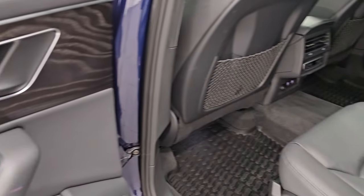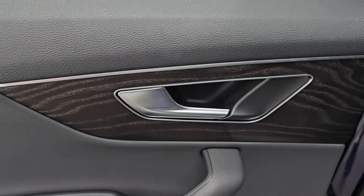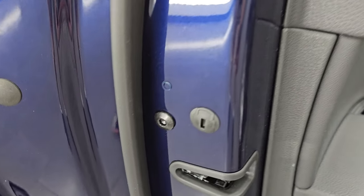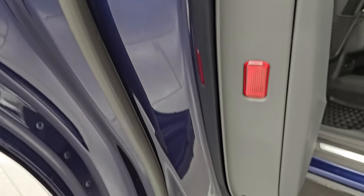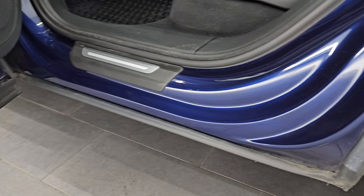Inside the doors you get fine-grain wood grain trim. You also get child safety locks on the back doors, and the insides and bottoms of the doors are all in really nice condition.